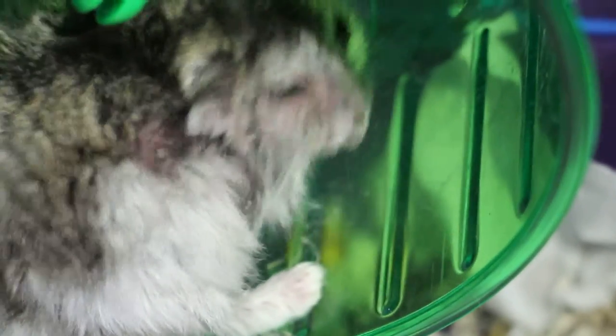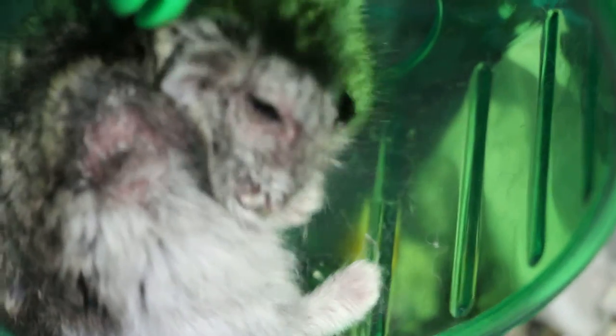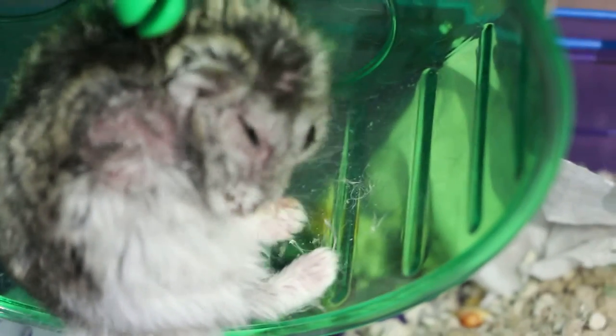Was it fed hamster food or different food? I think it should be hamster food. Did it use a sand bath? No, the cousin didn't buy a sand bath. What else — shampoo, anything? No.